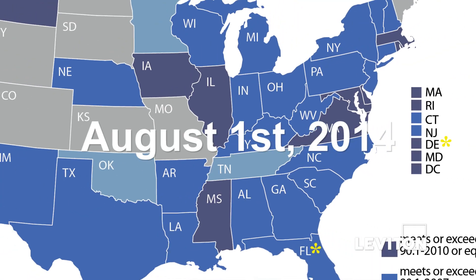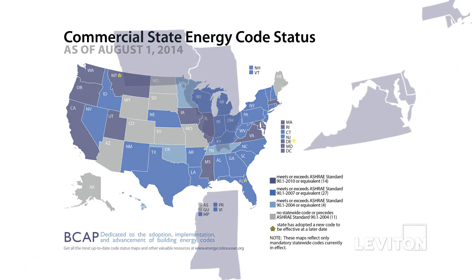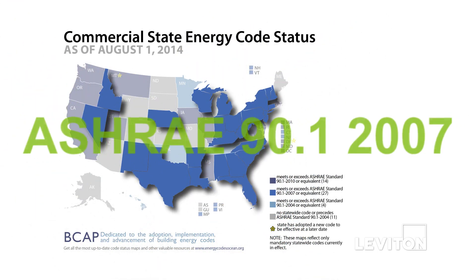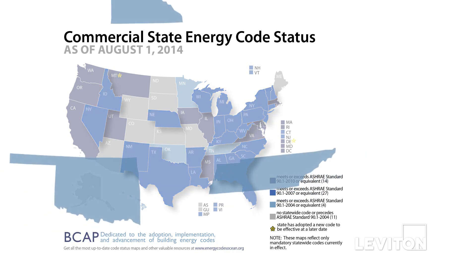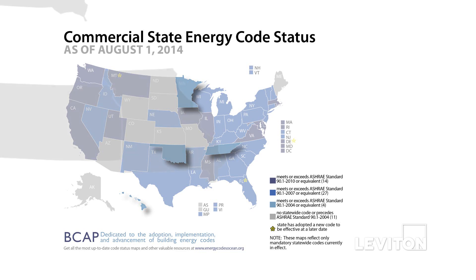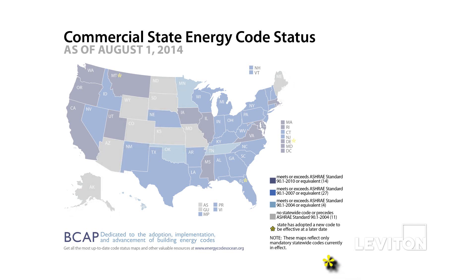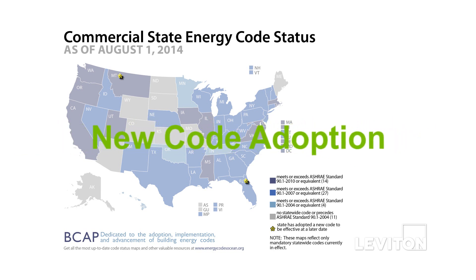This map shows the adoption and compliance of commercial energy codes by state in the US. The purple represents states that meet or exceed ASHRAE Standard 90.1-2010 or equivalent. The darker blue represents states that meet or exceed ASHRAE 90.1-2007 or equivalent. The light blue represents states that meet or exceed ASHRAE 90.1-2004. The gray represents states with no statewide code or a code that precedes ASHRAE Standard 90.1-2004. The yellow marks represent states where a new code has been adopted but will be made effective at a later date.